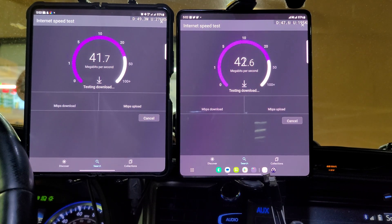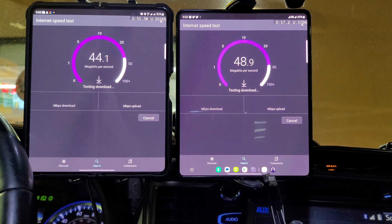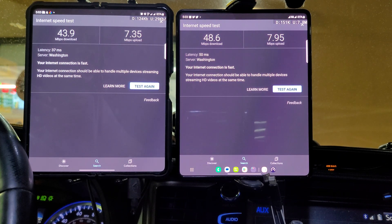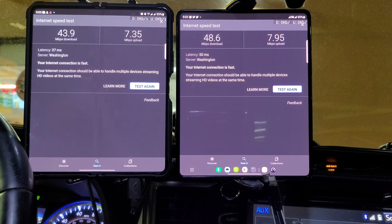Verizon and T-Mobile seem to be on par with each other out here in rural America. Truck drivers probably use Verizon, maybe even AT&T, but T-Mobile looks like they're trying to hold their own right now. Verizon on the left is at 43.9 megabits per second down and 7.35 megabits per second up. T-Mobile on the right is at 48.6 megabits per second down and 7.95 megabits per second up. Pings are high for T-Mobile and relatively even for Verizon.